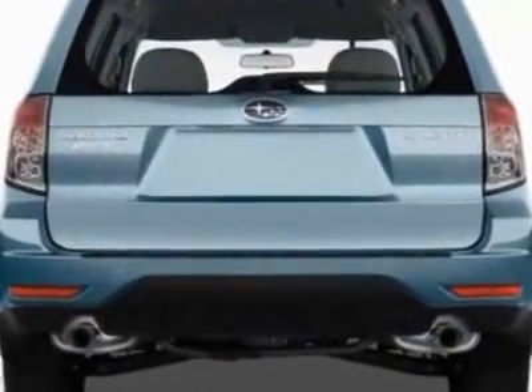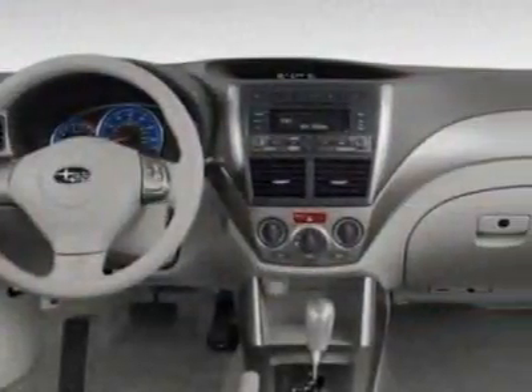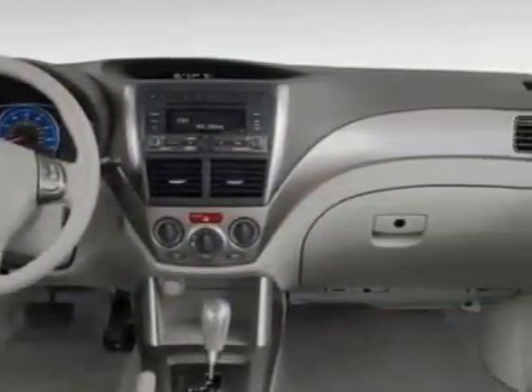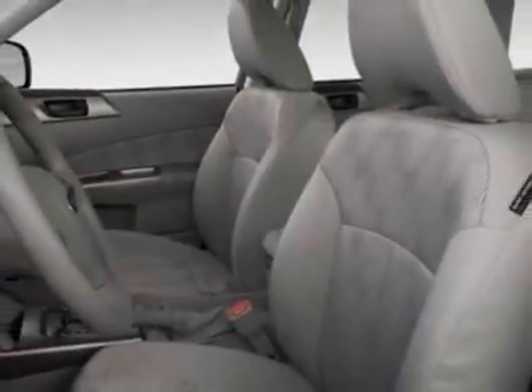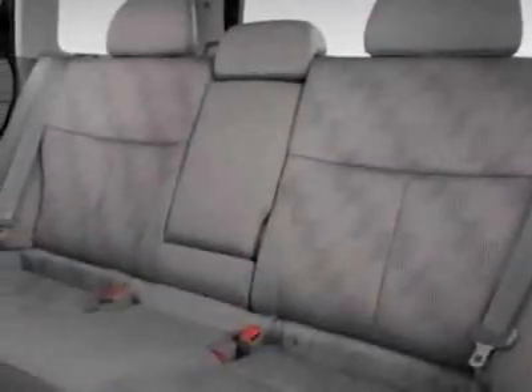Additional options for this vehicle include the all-weather floor mats, wheel lock kit, alloy wheels, auto-dimming mirror with compass, cargo net vertical, splash guard kit, and the rear bumper cover.